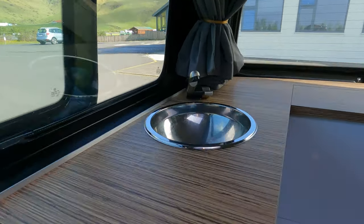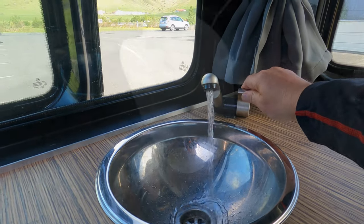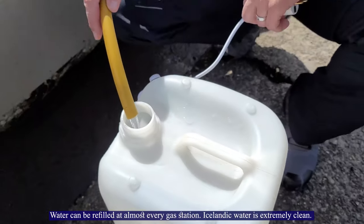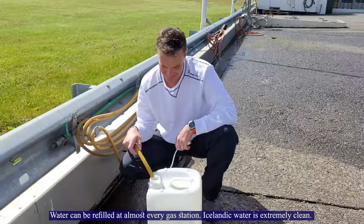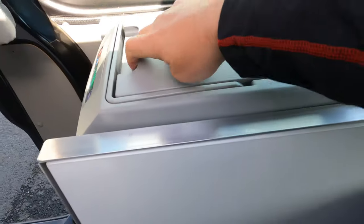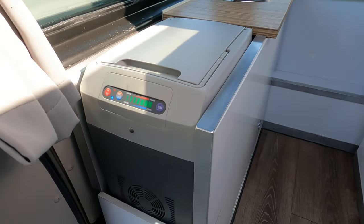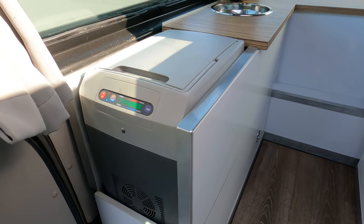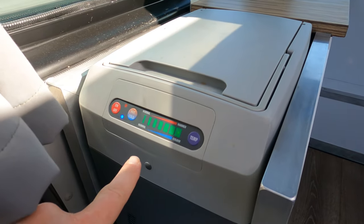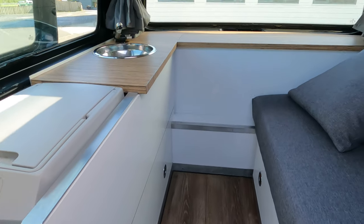As you can see it has a sink with running water and fresh water. It has a fridge — actually we already have some food in there. This fridge is not really a fridge, it's a cooler, so you have to put your cold things on the bottom and make sure you keep it always on full cool.